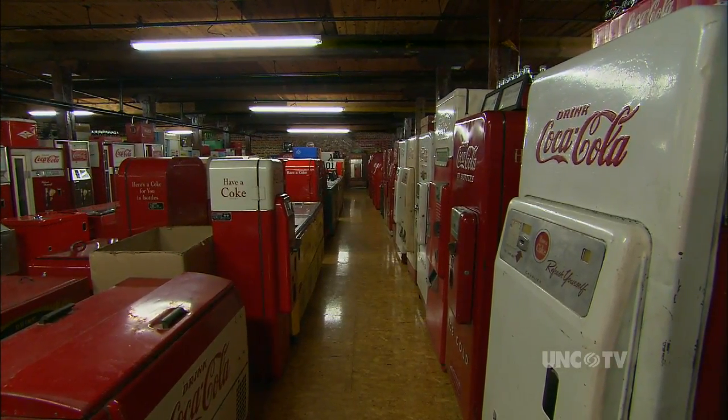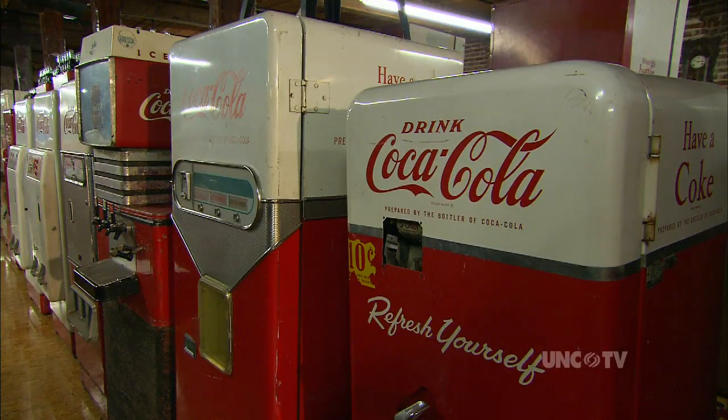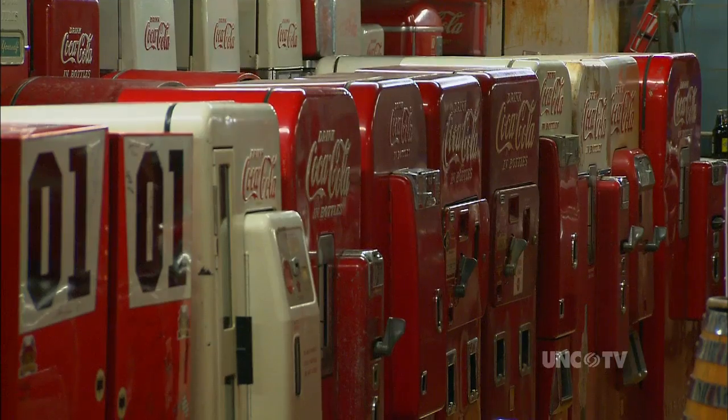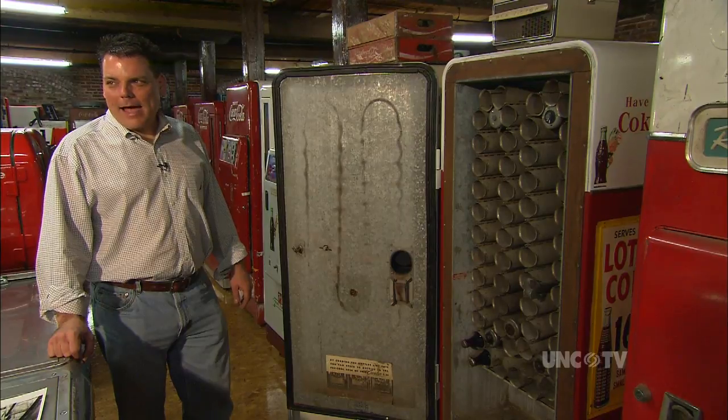When you start collecting vending machines, for some reason they seem to multiply. I'll be somewhere and I'll notice one of these for sale in a barn, or I'll just find one. You never know where they're going to turn up and I'll grab it. Found this machine under a house.